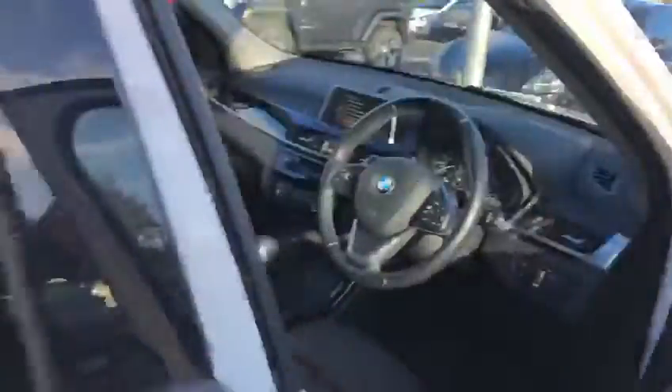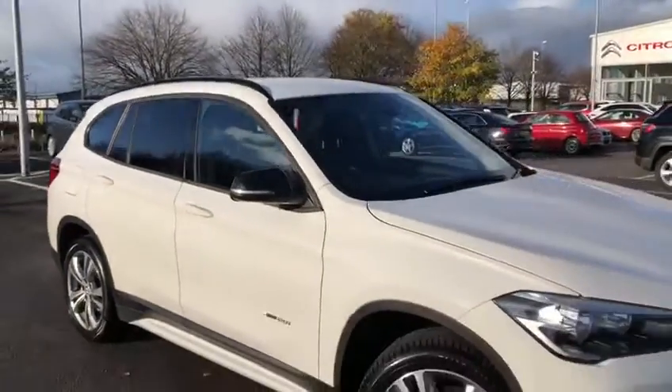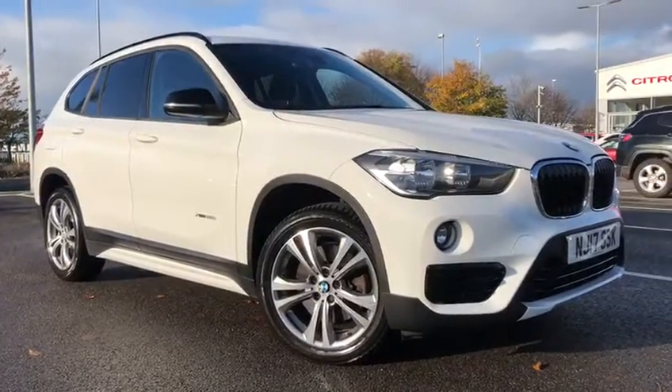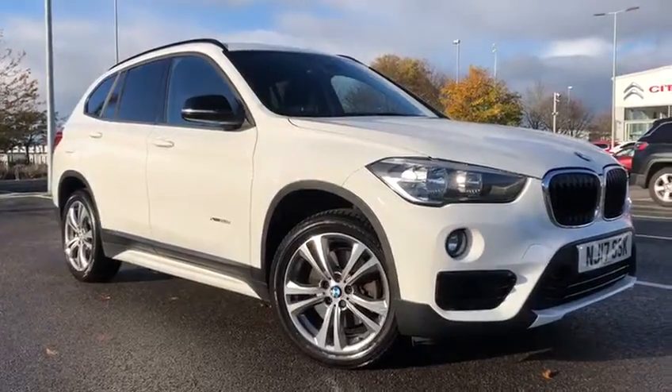So that's been the gorgeous BMW X1 finished in white, 2017, here at Metal Match. If you would like more information or to book a test drive on this car, please don't hesitate to give me a call on 01244 311 404. Thanks so much for watching and we hope to see you here at Chester very soon. Thank you and goodbye.